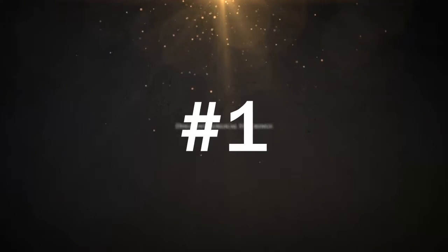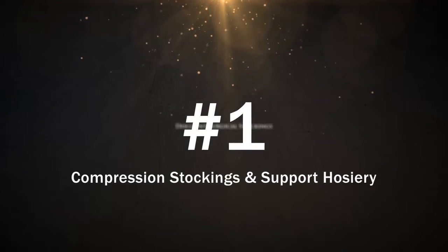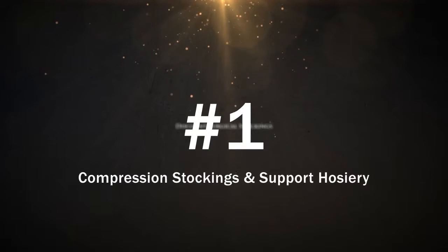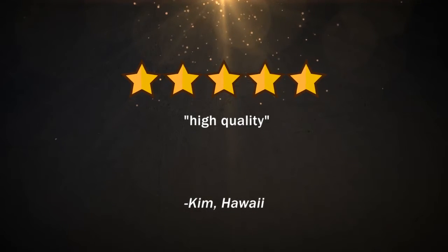Discount Surgical Stockings has become the number one source for compression stockings and support hosiery. Stockings like these have made a big difference in the lives of many people across the country. Look at what people are saying about this five-star product.